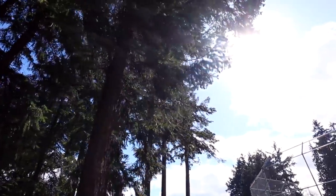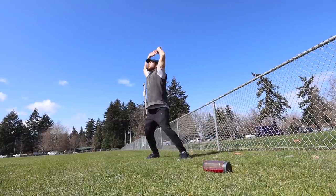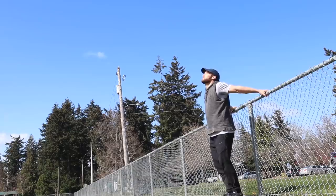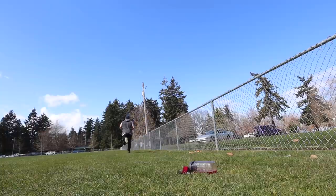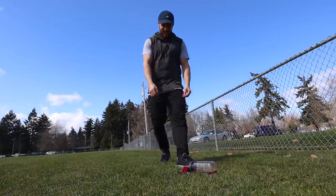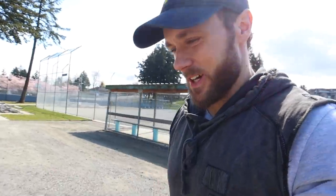I'm going to go and stand in the sunshine over there and just warm up a little bit, get my body moving. Alright, now to the gym.